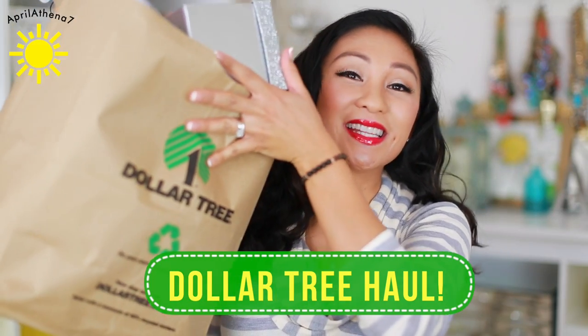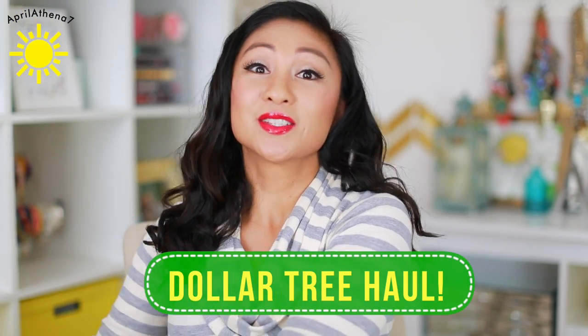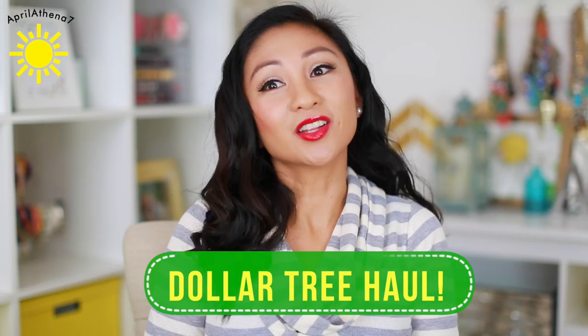Hey guys, thank you so much for watching. Today I'm going to be sharing my favorite type of video, a Dollar Tree haul. I found some really amazing things at the Dollar Tree. As you guys know, I love the 99 cent store, but I live closer to a Dollar Tree. And you guys seem to really like Dollar Tree, so I wanted to share a Dollar Tree haul for you guys.